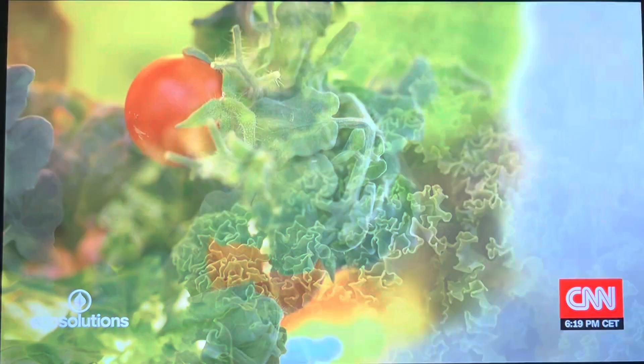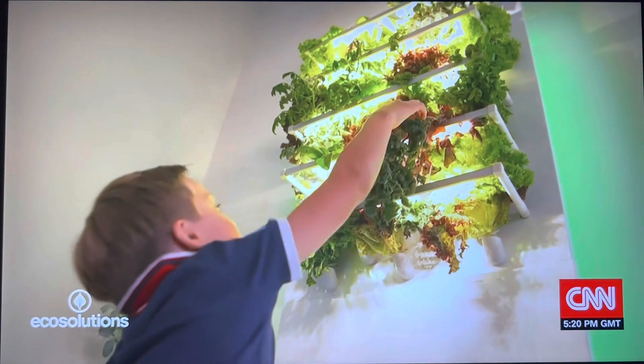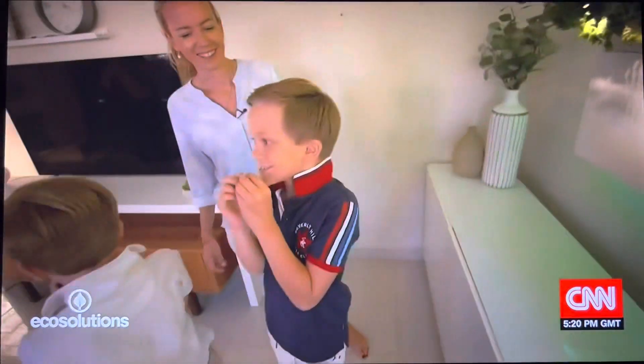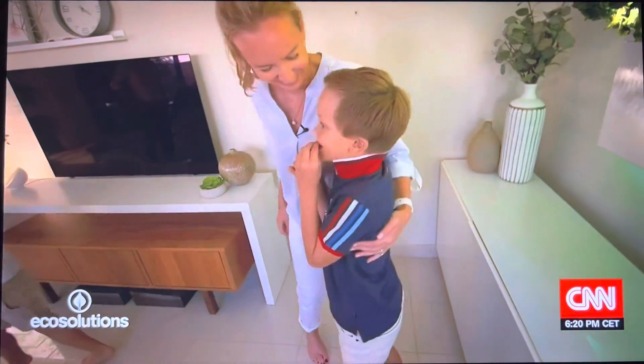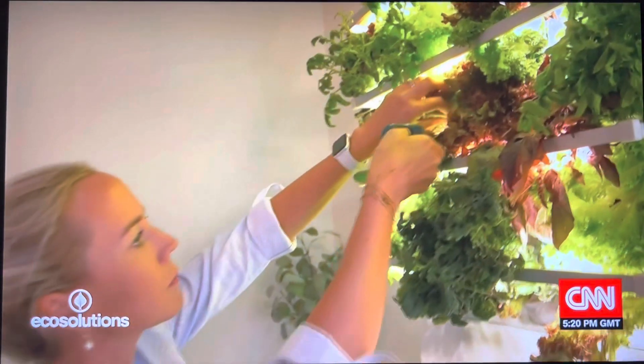Not all Agritech solutions are put forward by big companies. Some local residents are taking steps too. Aileen Pate created a device that puts organic produce within an arm's reach — literally.